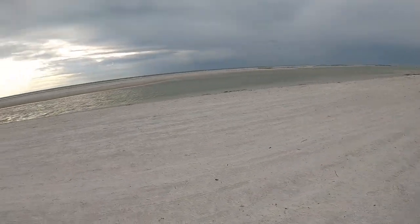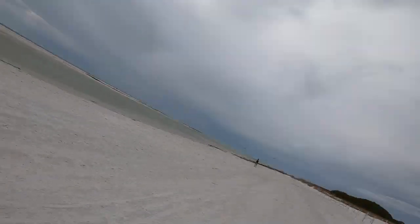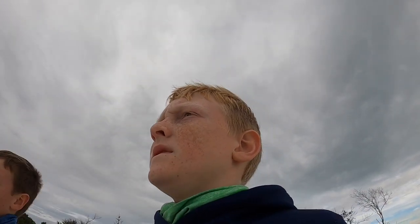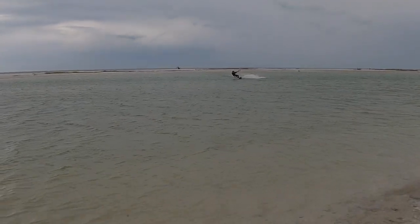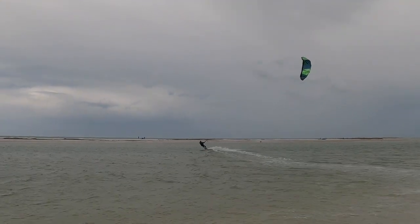We are at the beach right now, so I guess this is the end of the trail. There's a big sandbar out there and I want to get out there but I don't want to get wet. There's a lot of kite surfers here too. The sun's starting to go down so it's getting dark. Yeah, it's really windy.